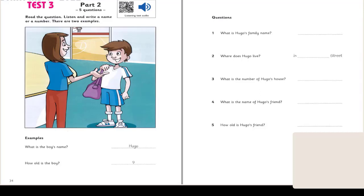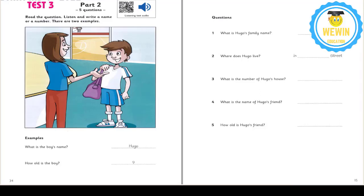Great. Can you see the answers? Now you listen and write a name or a number. 1. What's your family name, please, Hugo? It's Ball. Is that B-A-L-L? Yes. Ball. That's right.